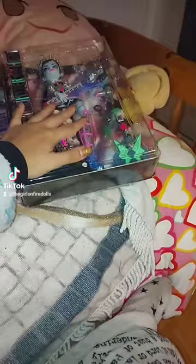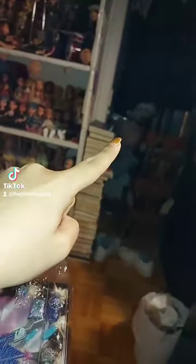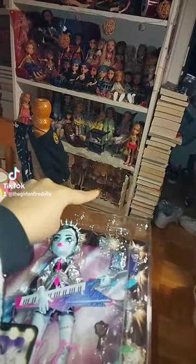I might keep Frankie in box for a while because I really like this box — it's really cool looking. When I do unbox her, I'm definitely going to keep the back, maybe even the front, because I've been keeping the fronts of the boxes to use like I did here — to protect my shelves.